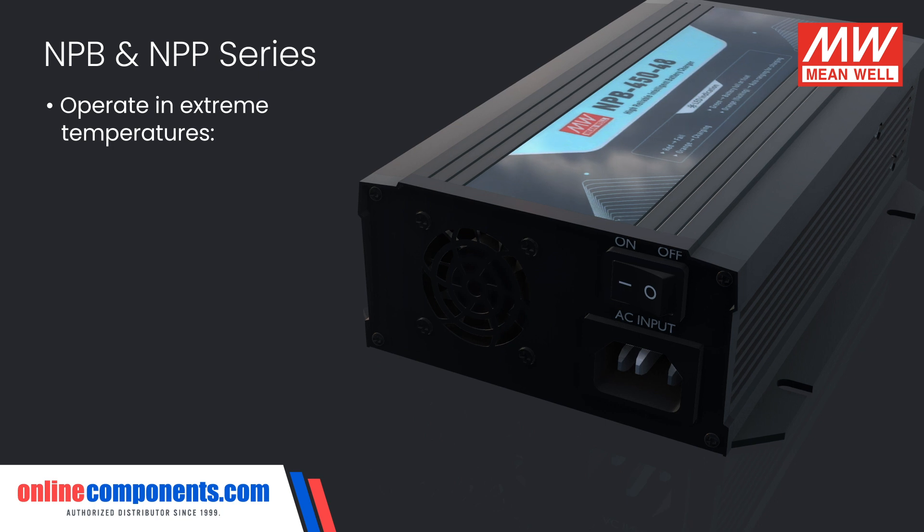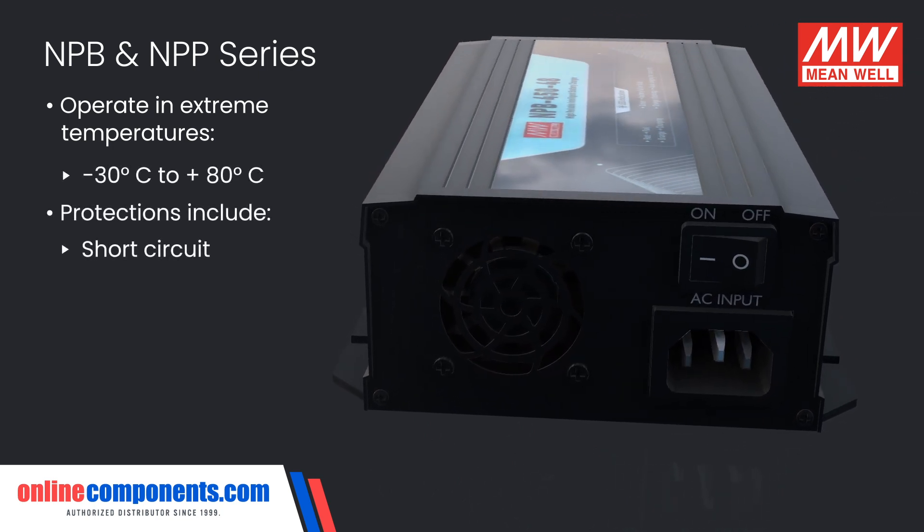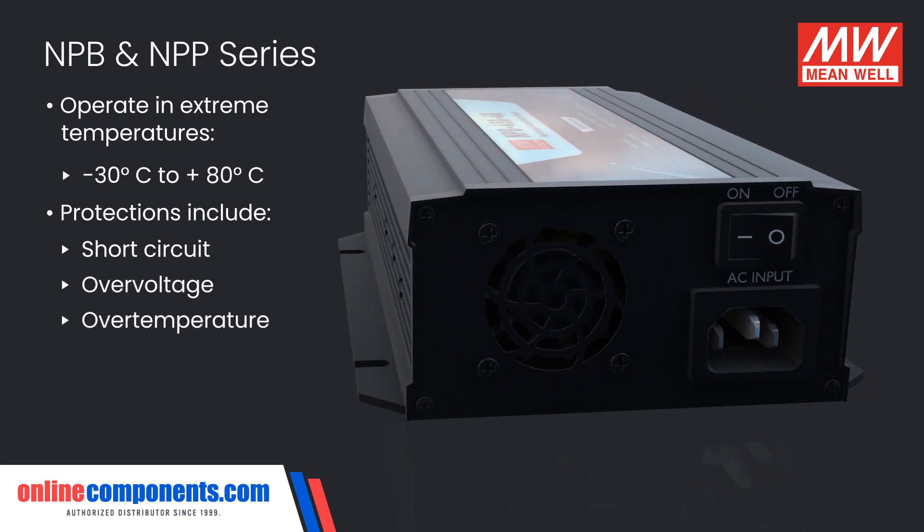Both operate in extreme temperatures from negative 30 to positive 80 degrees Celsius and have a variety of short circuit, over voltage, and over temperature protections.